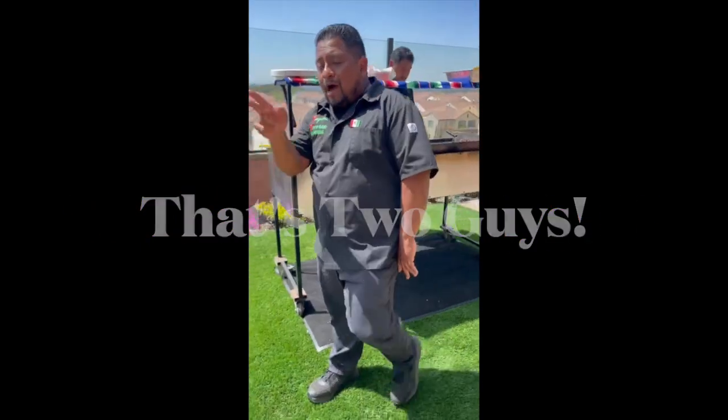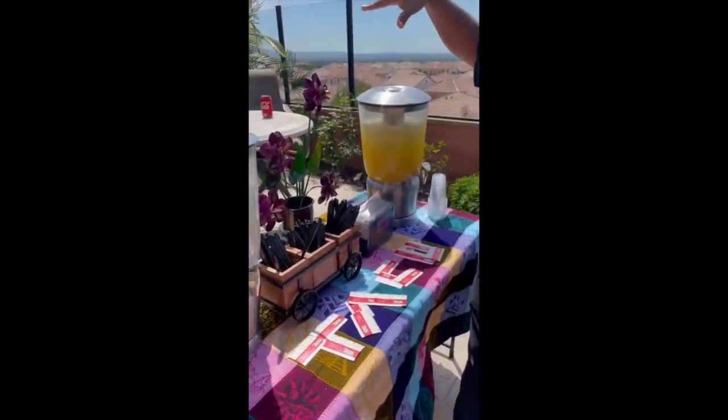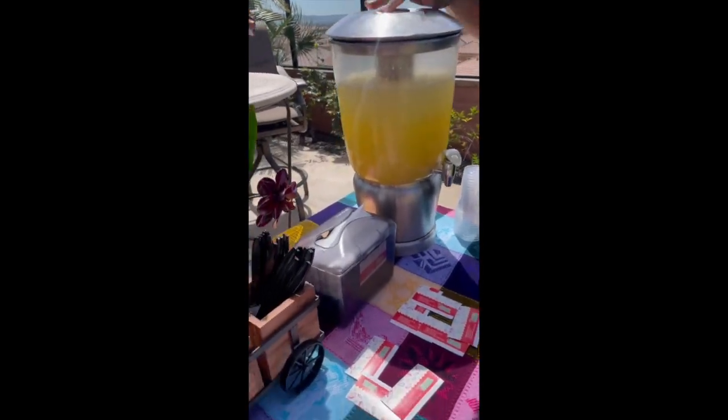So you get two different agua frescas. What they ordered today, they got some horchata and a passion fruit with pineapple. Of course you can get any agua fresca that you want us to make.